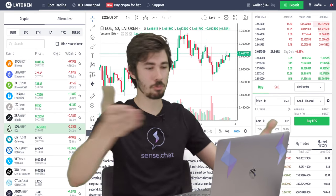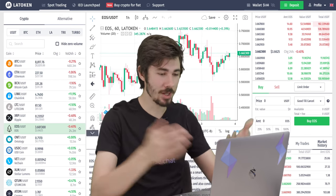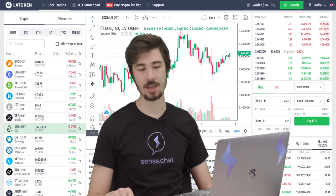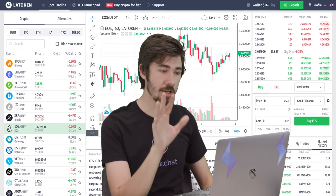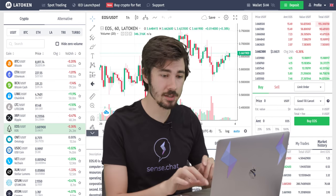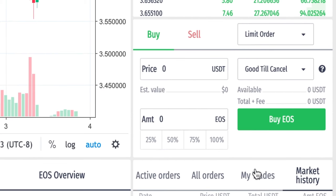Oh my gosh — there's graphs, there's numbers, there's a list, there are words at the bottom. This looks too complicated, but you can handle it because I'm going to show you how. Ignore all of this. All we have to do is pay attention to this tiny little box to the right. Boom — that's all we need to pay attention to.